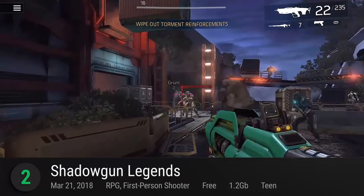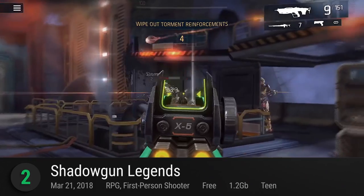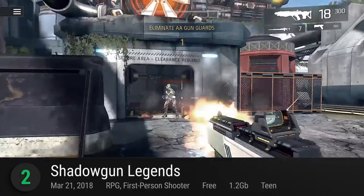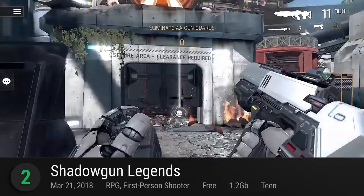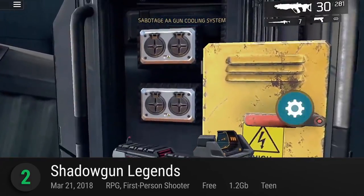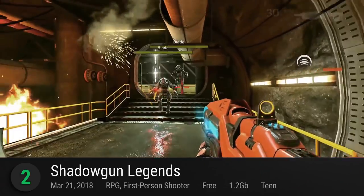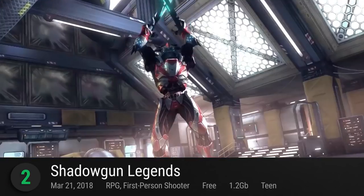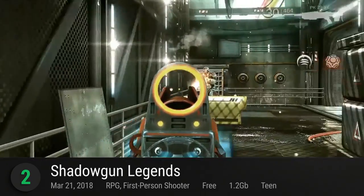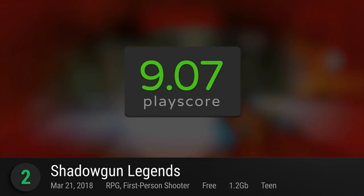At number 2, Shadowgun Legends. From Madfinger Games, this futuristic first-person shooter tasks you to save humanity from a wild race of alien invaders. It features a story campaign spanning over 200 missions across four diverse planets. Choose from over 100 weapon types and ready yourself to battle extraterrestrial forces. Additionally, the game excels in its PvP mode — unlock new gear, build up your fame, and smack down online opponents to dominate the leaderboards. It has a PlayScore of 9.07.